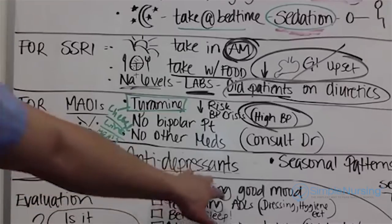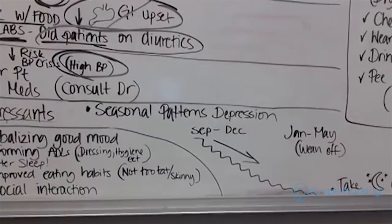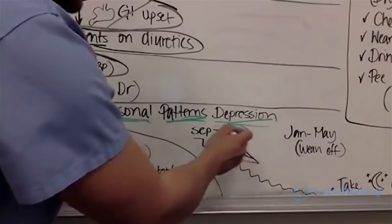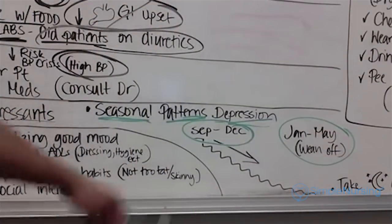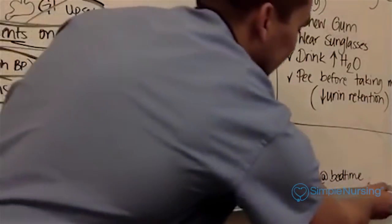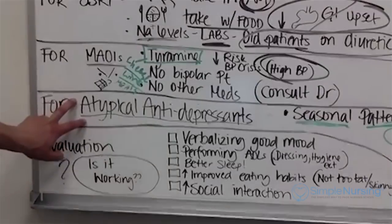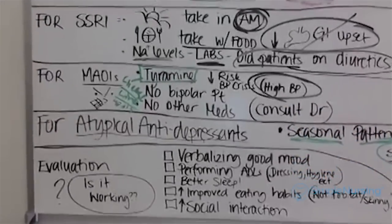For atypical antidepressants, one big use is seasonal pattern of depression. Wellbutrin and Cymbalta are examples — we start them in the fall months and can wean off in the spring. This is what's called seasonal pattern of depression. Atypical antidepressants like Wellbutrin and Cymbalta are taken at night, and TCAs are also taken at night.